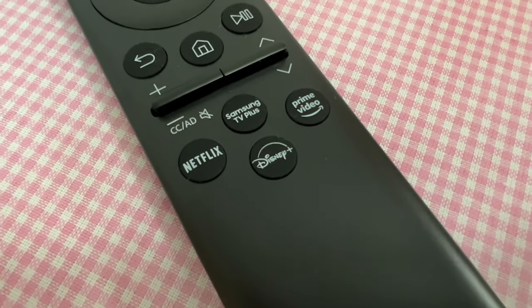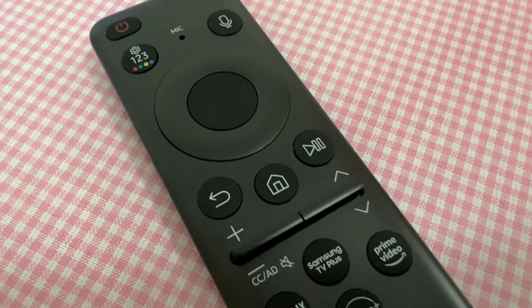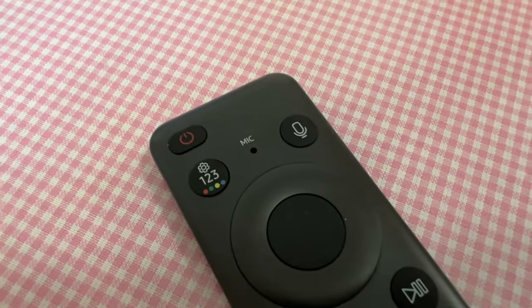So what's my verdict? It's a very good TV. The local dimming works well — I can hardly see any blooming, with minor exceptions here and there. As for the price, it's a bit much for me, but if you want bleeding-edge technology, well, you've got to pay to play.